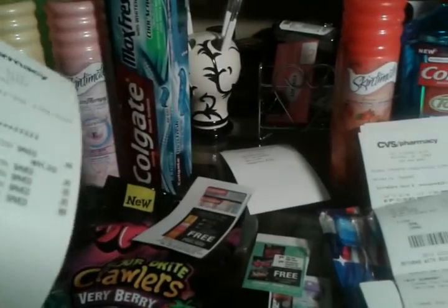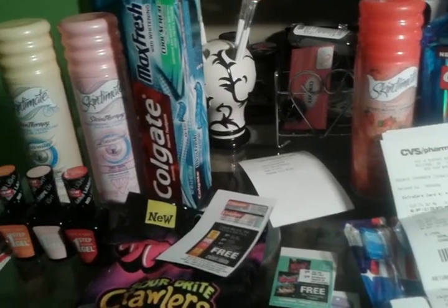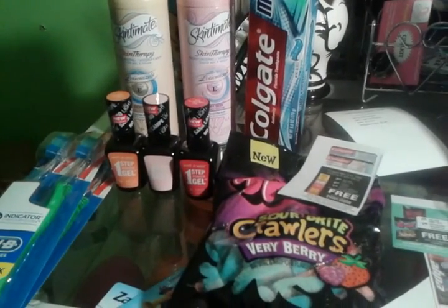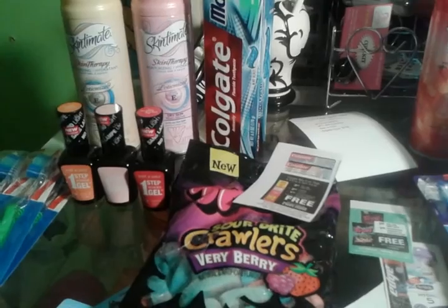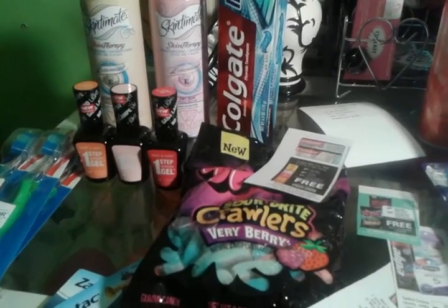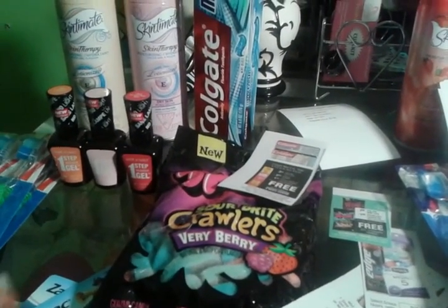The first transaction: I paid $3.22 with the card and used $20 in ECBs. I got the Colgate, the Skintimate, three of the Wet and Wild, the Trolleys, and one of the toothbrushes. I used $20 ECB plus a dollar coupon for each applicable item.